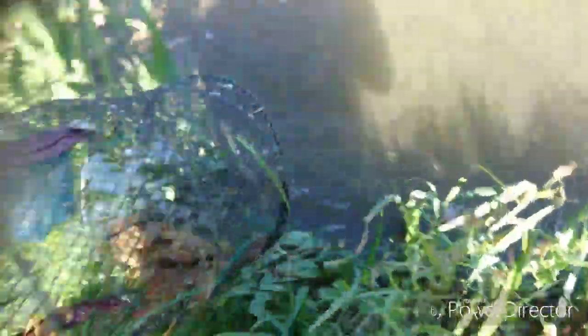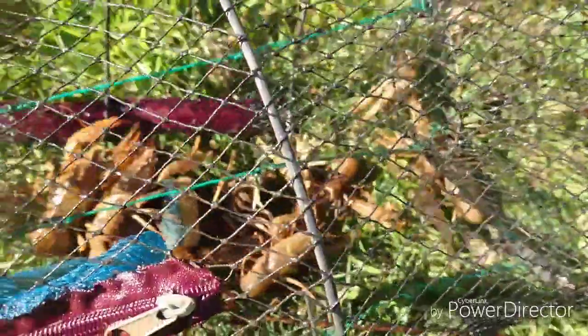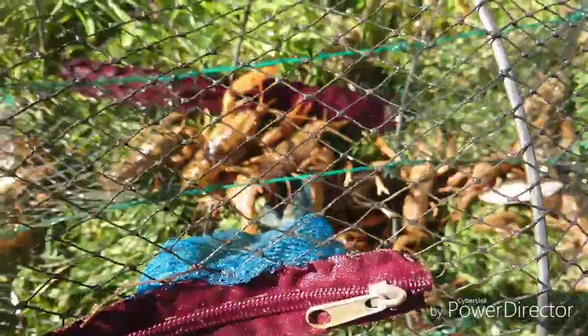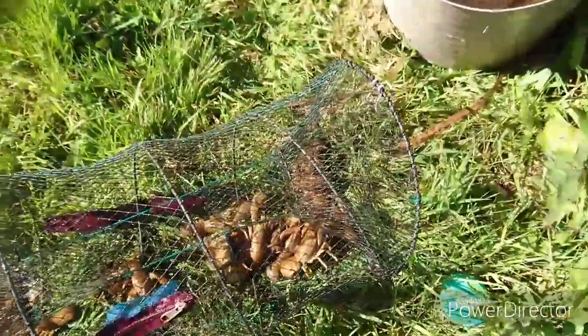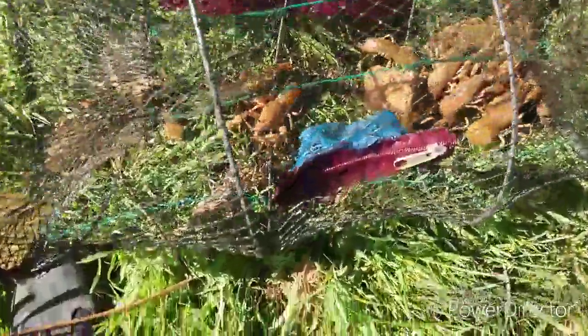Okay guys, trap two. Let's see what's in this one — again, trapping with cooking bacon. Definitely got a good result there. Quick count: one, two, three, four, five, six, seven, eight, nine, ten, eleven, twelve, thirteen, fourteen, fifteen, sixteen, seventeen. Seventeen in trap two for the bacon — decent sized ones as well.